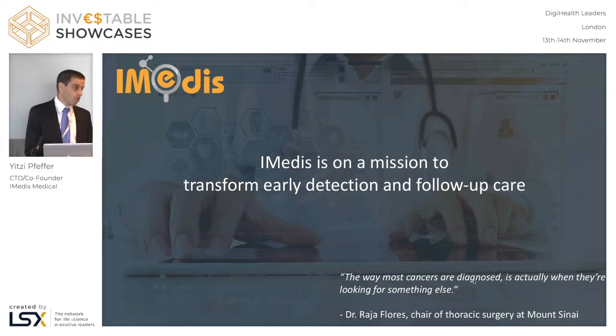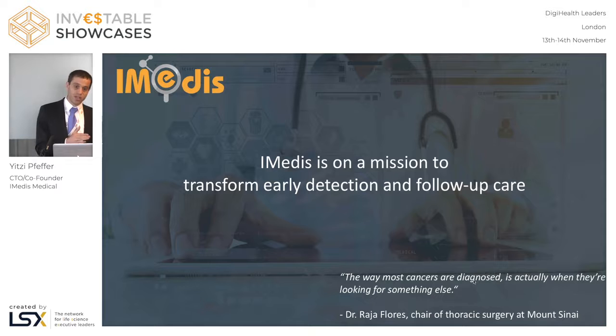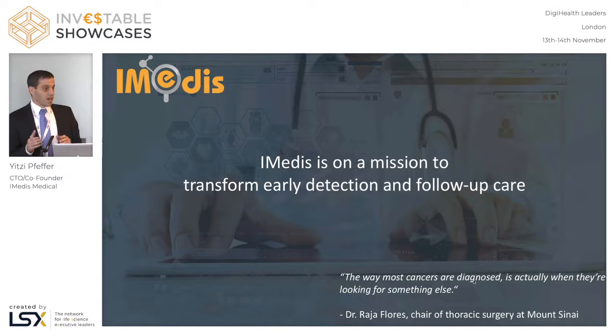Luckily for us it was a very slow progressing cancer so no harm was done, but this could have easily been the difference between early stage detection and late stage detection. What we have here is a patient doing a CT scan for one clinical reason and a missed opportunity for early stage cancer detection.